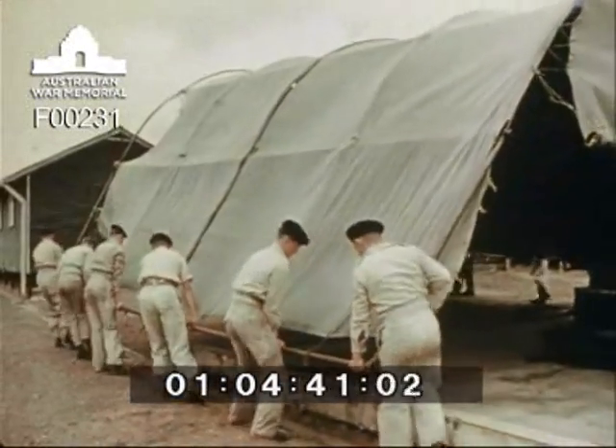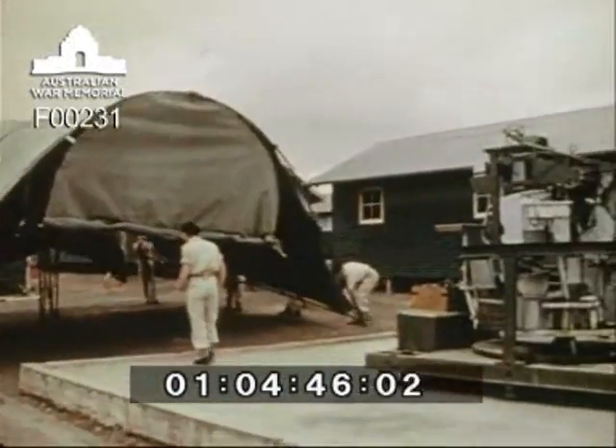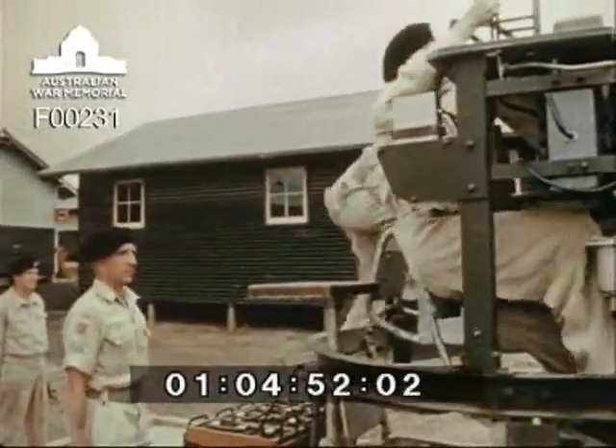Classroom instructional models are used for training purposes. This 20 pounder gun model is less cramped than a gun turret and is used to instruct crews in the handling of gun controls, loading, gun laying, and introduction to fire orders.